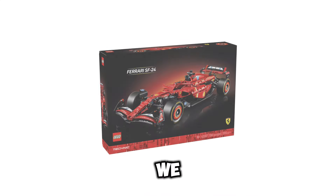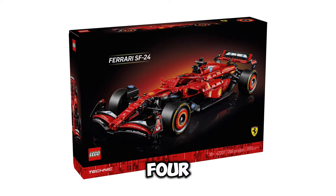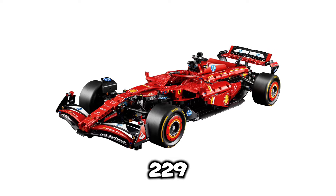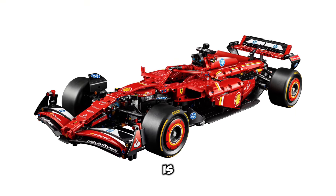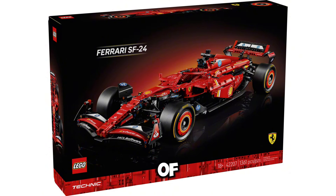Next up, we have set number 42207. This is going to be the Ferrari SF24, and this is going to be a Technic 18-plus set. This set is going to be retailing for $229.99 USD. It's going to include 1,361 pieces, and the release date of this set is going to be March 1st of 2025.